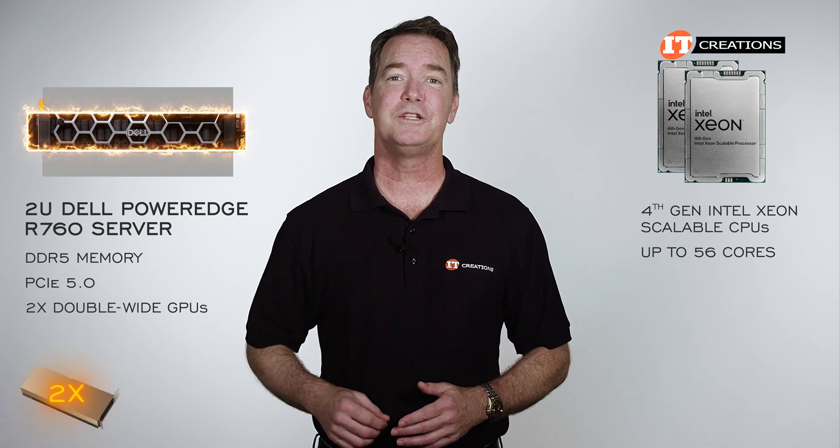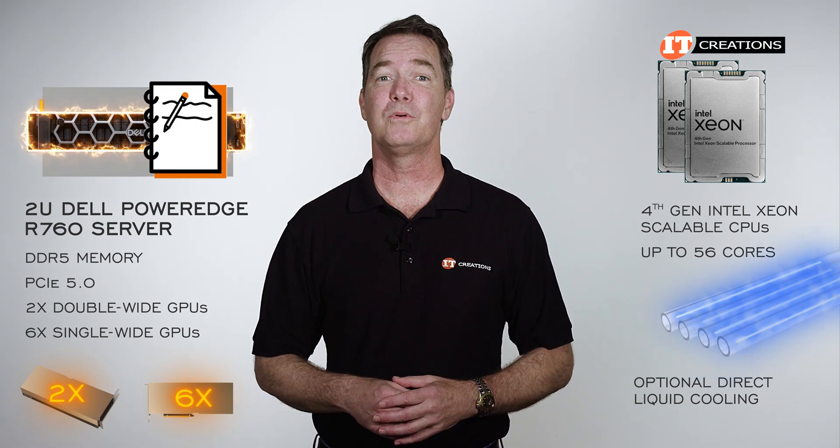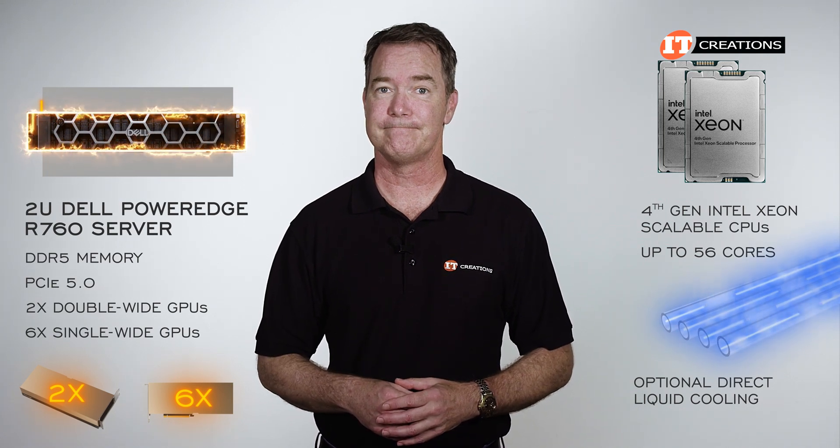It will also take two double-wide GPUs or up to six single-wide units, and offers optional direct cooling. There is also an impressive list of options for this platform. Let's take a look.